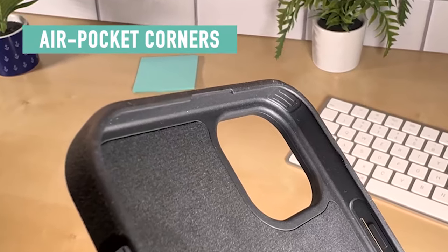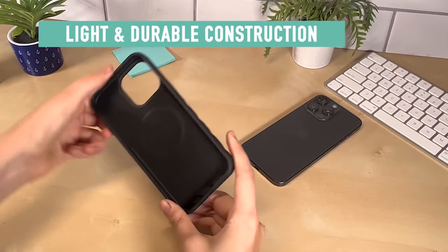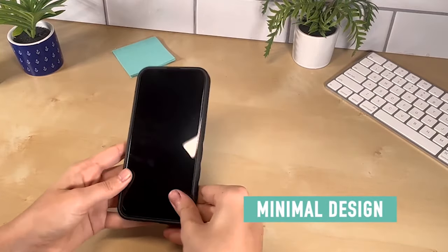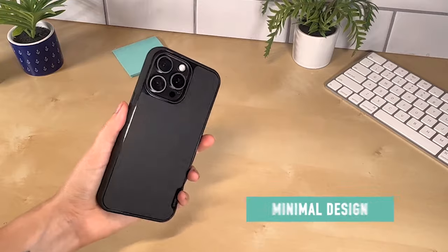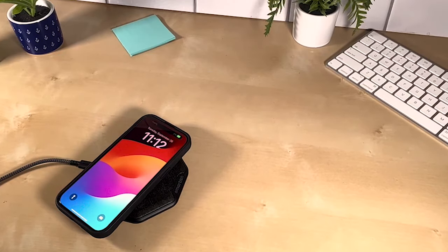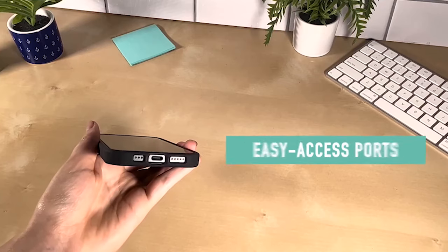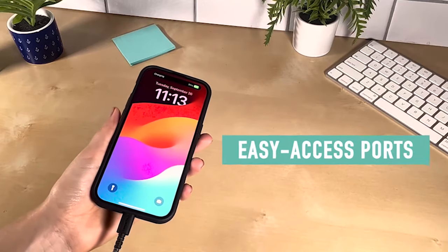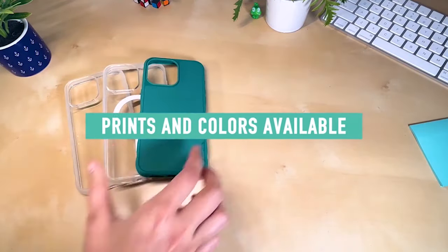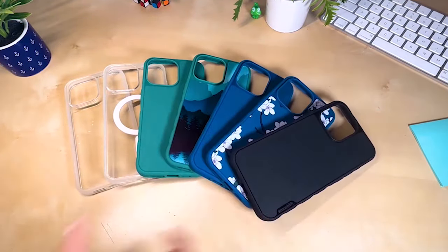Discover the ultimate protection for your iPhone 15 Pro Max with the top-rated cases available today. From sleek designs to rugged durability, these cases offer the perfect blend of style and functionality. Whether you're seeking military-grade defense against drops or a slim profile for everyday elegance, there's a case to suit every need. Explore the latest innovations in materials and features, ensuring your device stays safe and stylish wherever you go. I have prepared this video guide for the best iPhone 15 Pro Max cases right now in 2024, so let's get started.